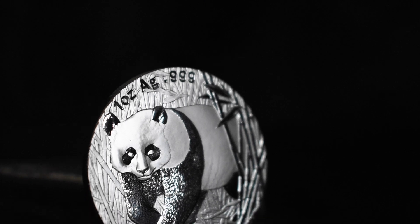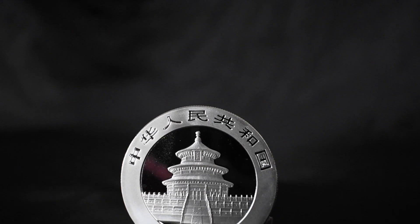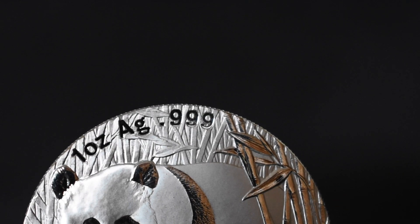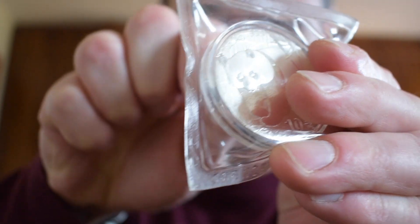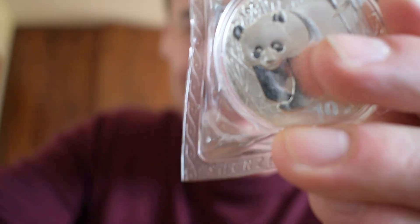The Chinese Panda is a great coin to collect and would definitely be called a numismatic coin, especially when you're talking about those older years. The 2002 has a mintage of 500,000 and would generally — but not always — come in sealed plastic, as mine did, and yes, it did break my heart to open it.